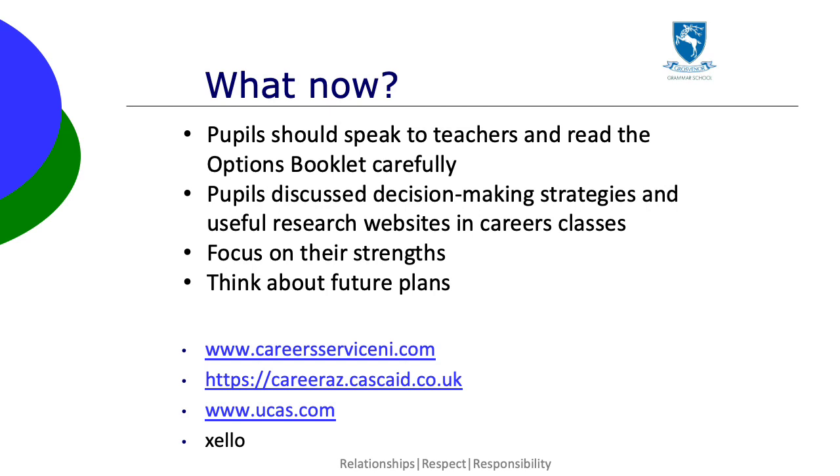We suggest they should focus on their strengths and think about their plans for the future. They may need to do some more research on these and there are useful websites on the screen. If you need further information or any support, pupils can contact their careers teacher, or you can get in touch with me by phoning or emailing school.